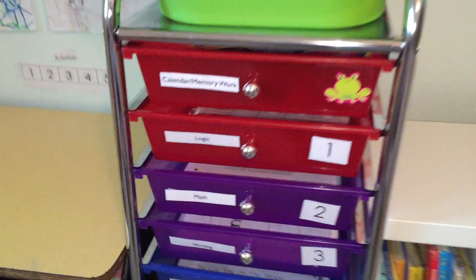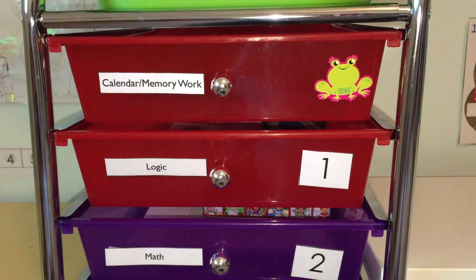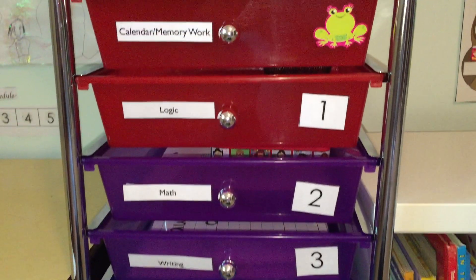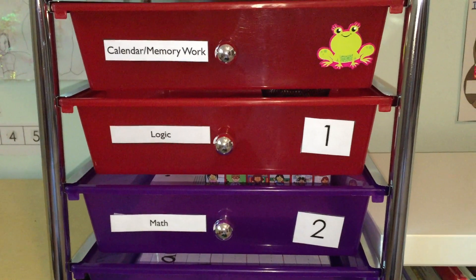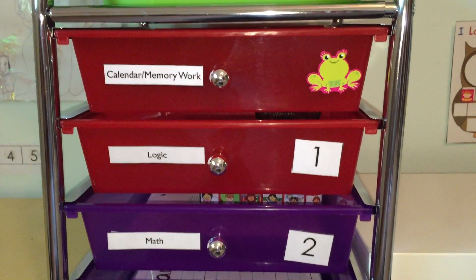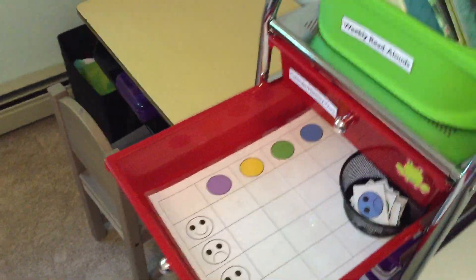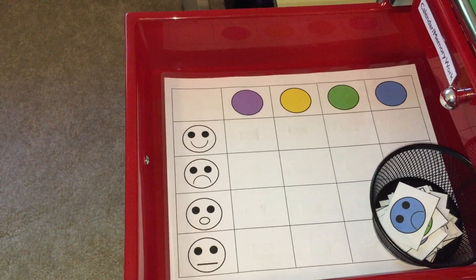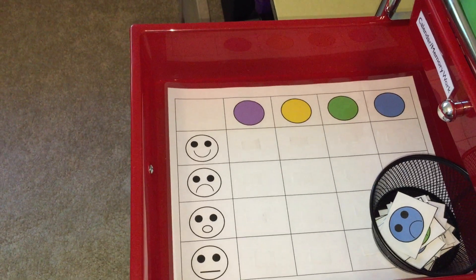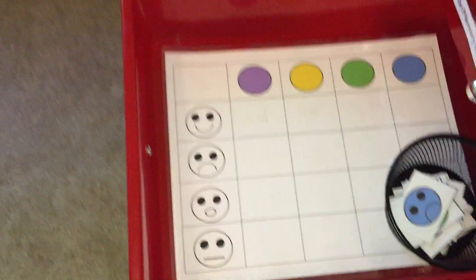Then she moves on to the next category: logic. I have logic as the number one work box category because I want to get her brain working and get her motivated for the day. I put in a logic activity that is usually fun. In this bin I usually put logic games, logic activities, and critical thinking. For example, this is a printable from Teachers Pay Teachers — a logic activity pack that starts easy and gets progressively harder.